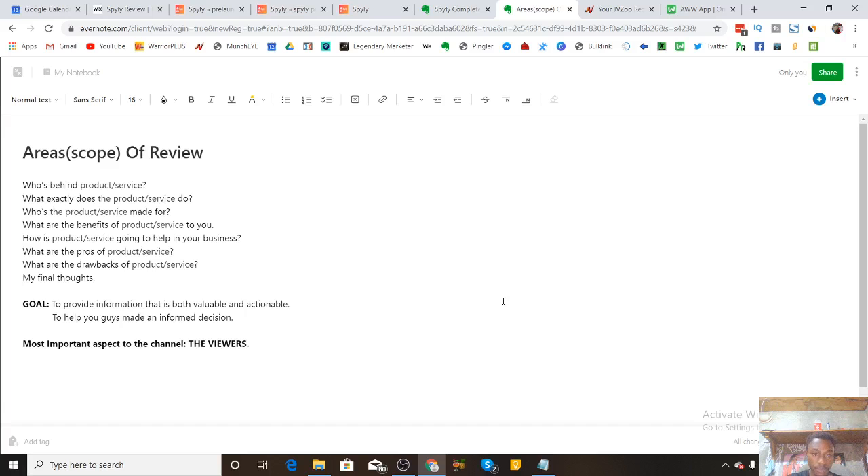As always, let's go through the scope of the review. I'm going to show you exactly who's behind Spyly, what Spyly does, who Spyly was made for, what some of the benefits are that Spyly will provide to you in your business, and we'll be discussing some of the pros, some of the drawbacks, and at the end I'll give you my final thoughts. So if you want to see an honest and complete review of Spyly, do stick with me till the end.